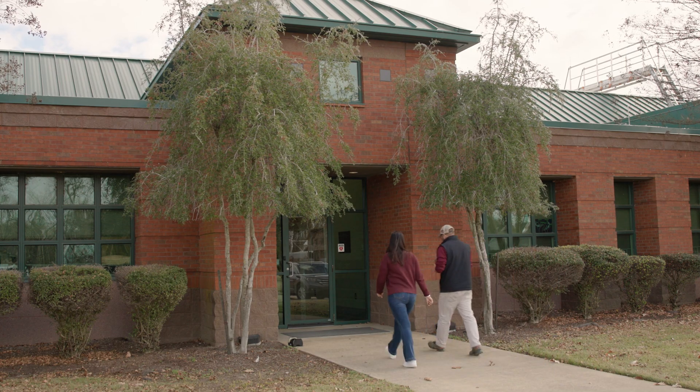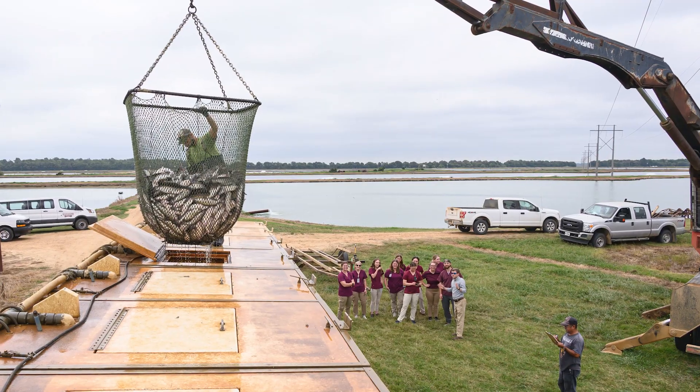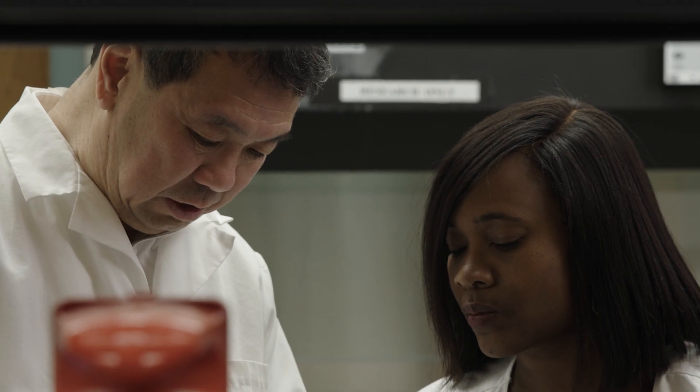Here at the Aquatic Research and Diagnostic Lab in Stoneville, Mississippi, we are based in the Delta Research and Extension Center. We are servicing basically the catfish industry, which is the largest aquaculture industry in the United States.